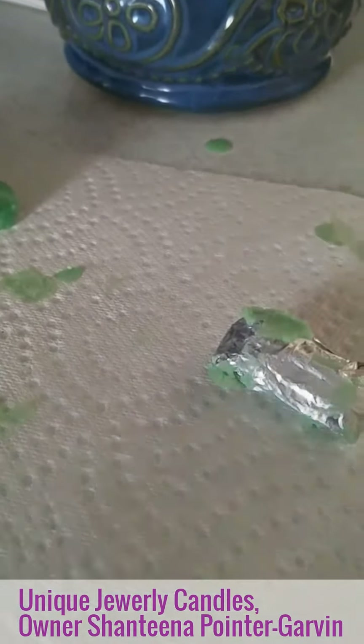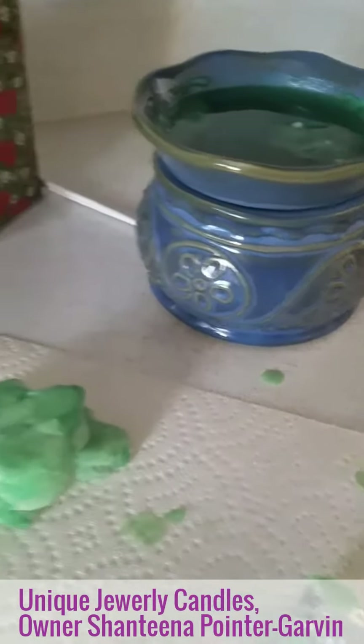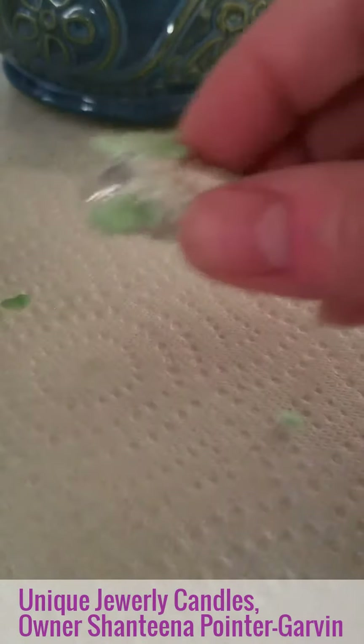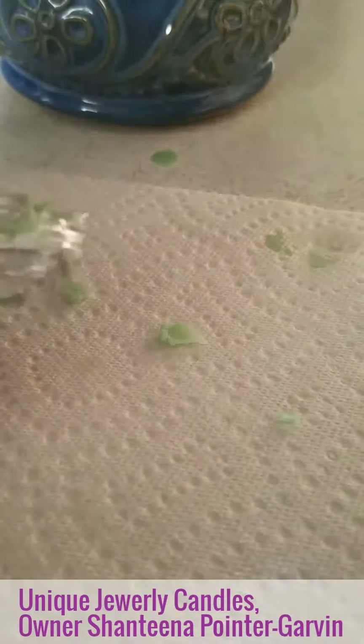Alright, I am back. I'm at my warmer — here's my warmer. I melted most of the tart; I saved some of it right there. I pulled out my packet, which is right here, and now we'll see what I won.